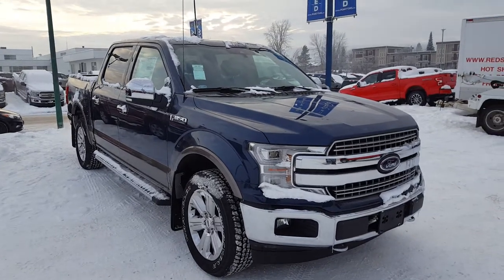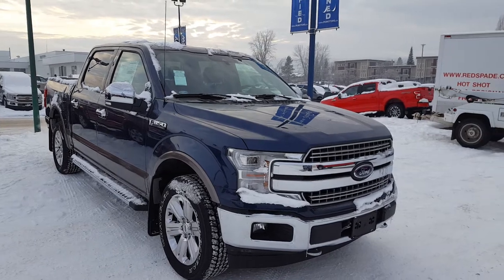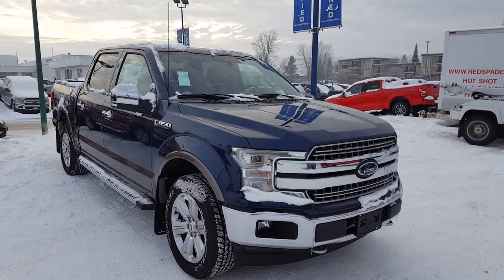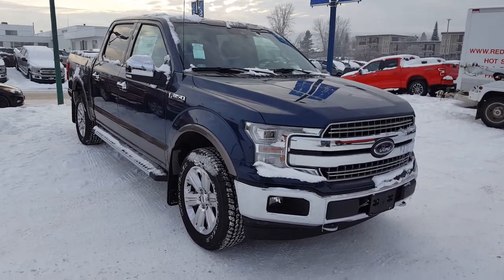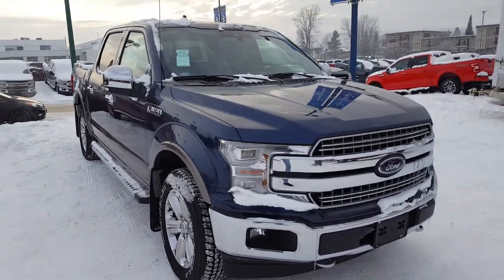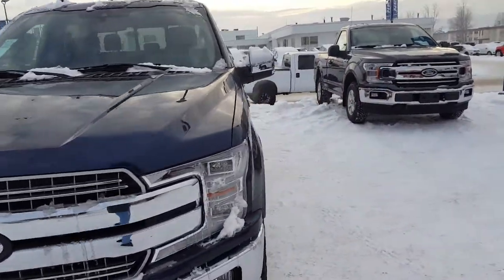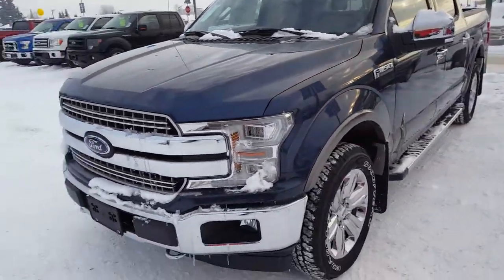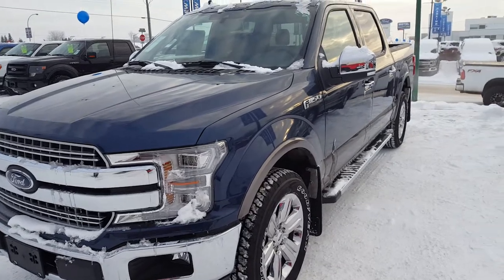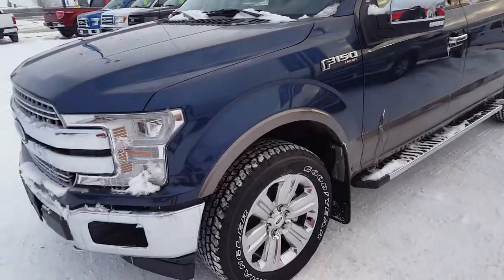Hello everybody here at PG Motors, about to take a quick look at this 2018 Ford F-150 Lariat in dark blue. This truck has a 5.0 liter V8 engine, four-door super crew with a five and a half foot box, four-wheel drive. I'm going to show you some of the interior and exterior features, and if you're interested feel free to come on in, take it for a test drive, or give us a call at 250-563-8111.